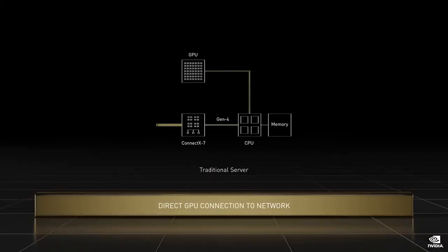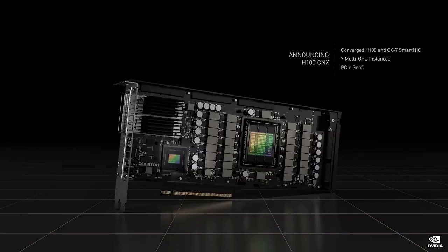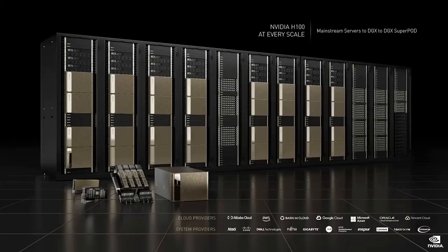Moving data in traditional servers overloads CPU and system memory, and is bottlenecked by PCI Express. The solution is to attach the network directly to the GPU. This is the H100 CNX, combining the most advanced GPU and the most advanced networking processor CX7 into a single module. Data from the network is DMA'd directly to H100 at 50 gigabytes per second, and avoids the bottlenecks at the CPU, system memory, and multiple passes across the PCI Express. H100 CNX avoids bandwidth bottlenecks while freeing the CPU and system memory to process other parts of the application.